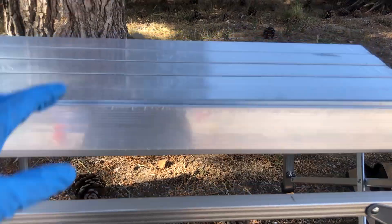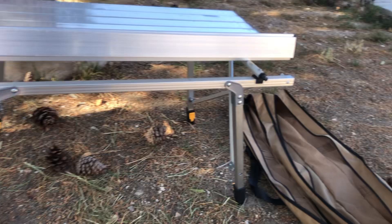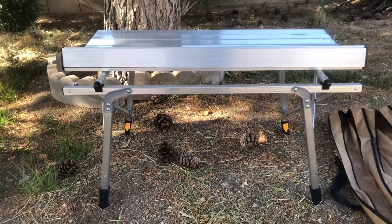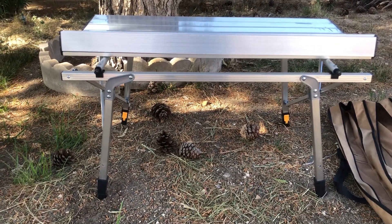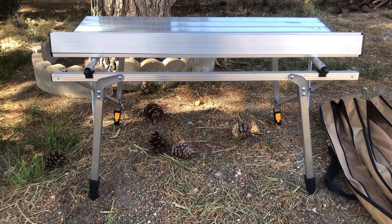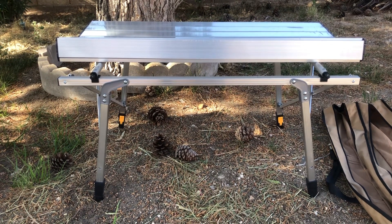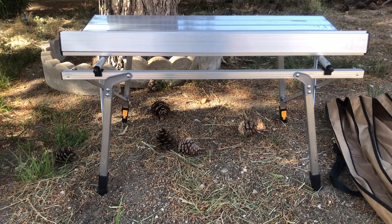This is my favorite, so if you're looking for a camping table, definitely check it out. It's made by Camp Land — the Camp Land adjustable camping table. I'm sure this will serve you for quite a long time.